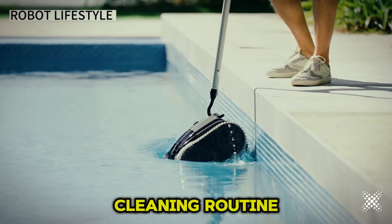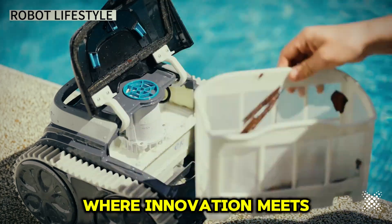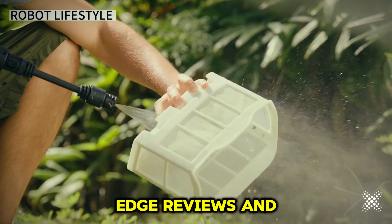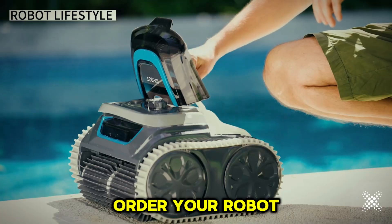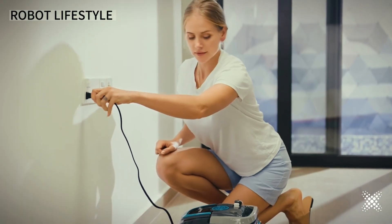Upgrade your pool cleaning routine with the robot swimming pool cleaner, where innovation meets efficiency. Subscribe to Shree Gadget Gateway for more cutting-edge reviews and tech updates. Order your robot swimming pool cleaner today and dive into crystal clear waters.